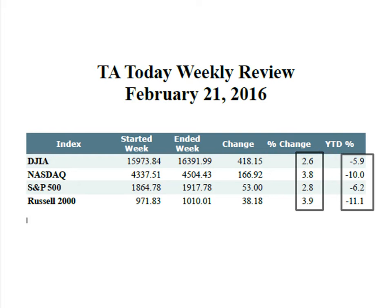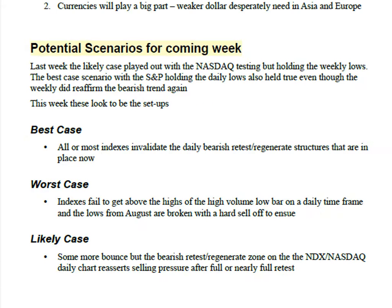If you add in last Friday's rise, you can see the kind of gains that were made. Looking back at last week's notes, we were thinking the likely case was to get some bounce, but that bearish retest region on the Nasdaq daily chart would reassert itself. We got the bounce, but the retest hasn't happened yet, even though it's trying. That's really going to be the test this week — whether we can get over those areas or not.